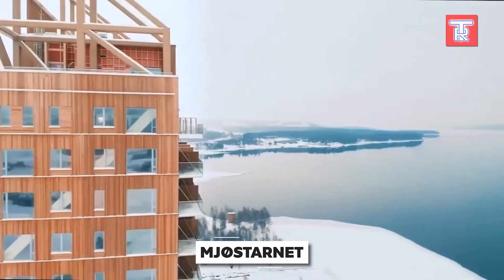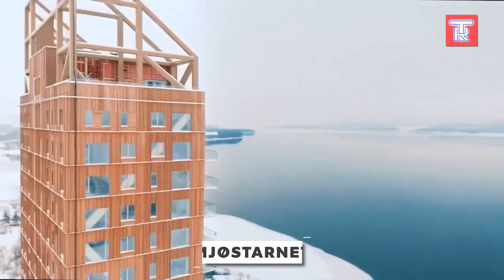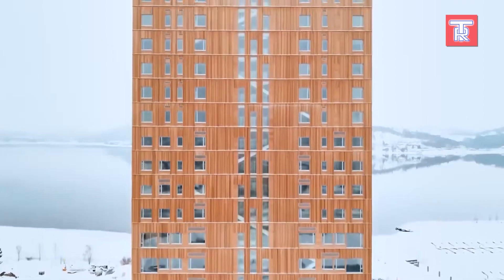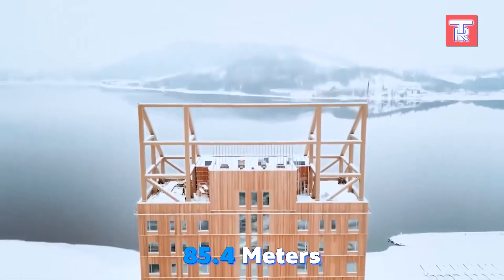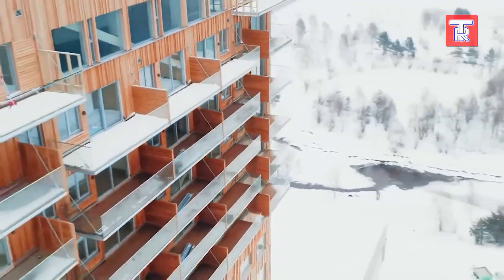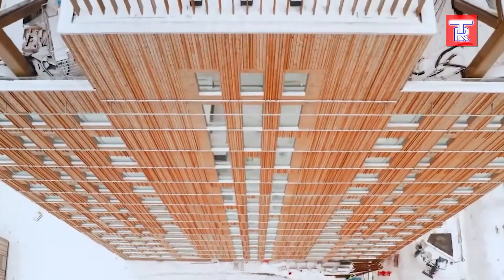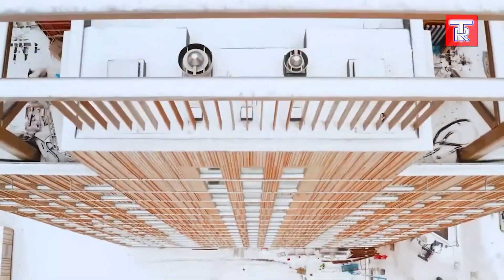In 2019, an iconic and unique structure emerged in Norway: Mjøstornet. This 18-story engineering marvel, standing at 85.4 meters tall, became the world's tallest wooden building. Made from cross-laminated timber, the only non-timber elements are the concrete slabs on the top floors.